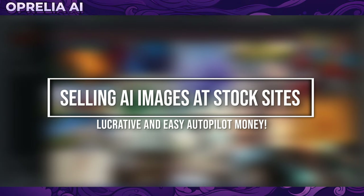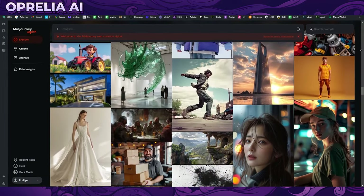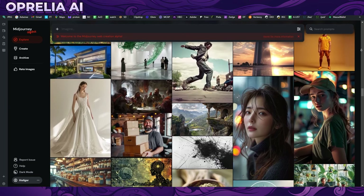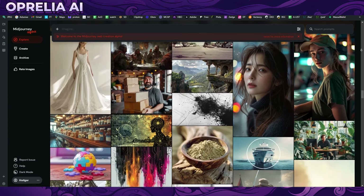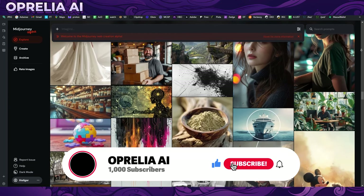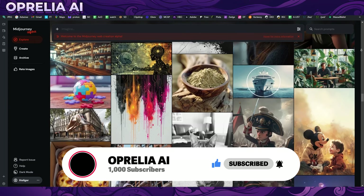Welcome back. Today we're going to be talking about how to sell your AI generated images to stock photo websites. What you need to understand is that not all stock photo websites actually allow AI submissions, so I went out of my way to research which ones are offering this feature and which ones are paying you the most.